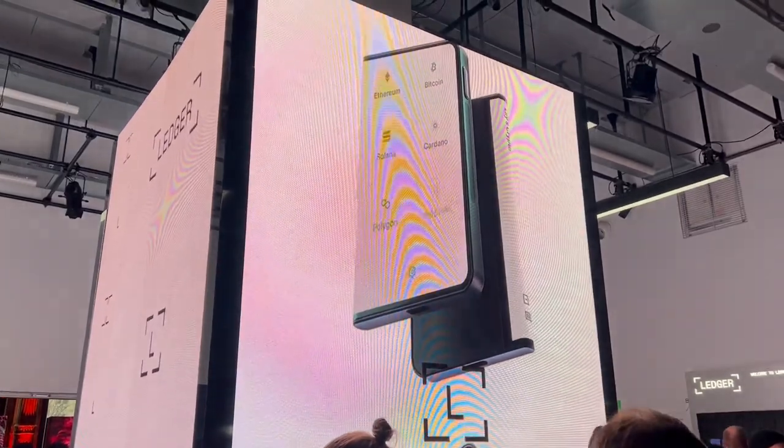It was one of the most aesthetically pleasing conventions I think I've ever been to. Ledger, you absolutely killed it. More importantly, everyone is talking about this — this is the new Ledger Stax.